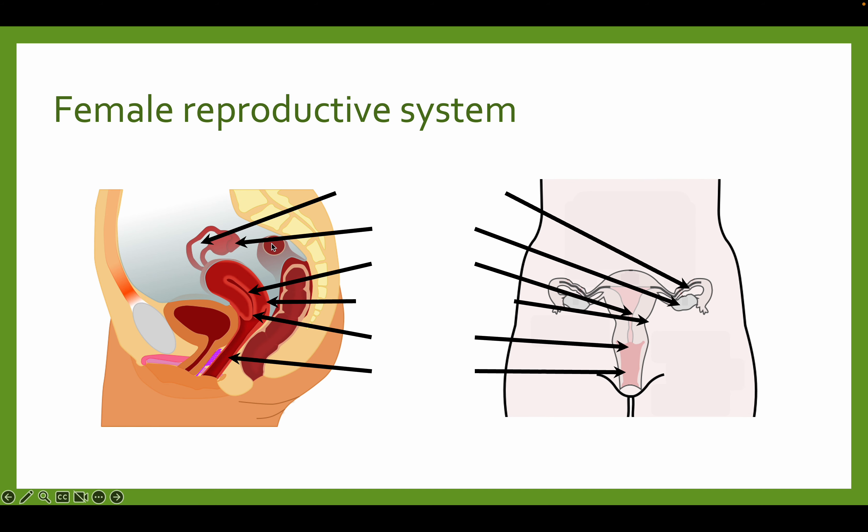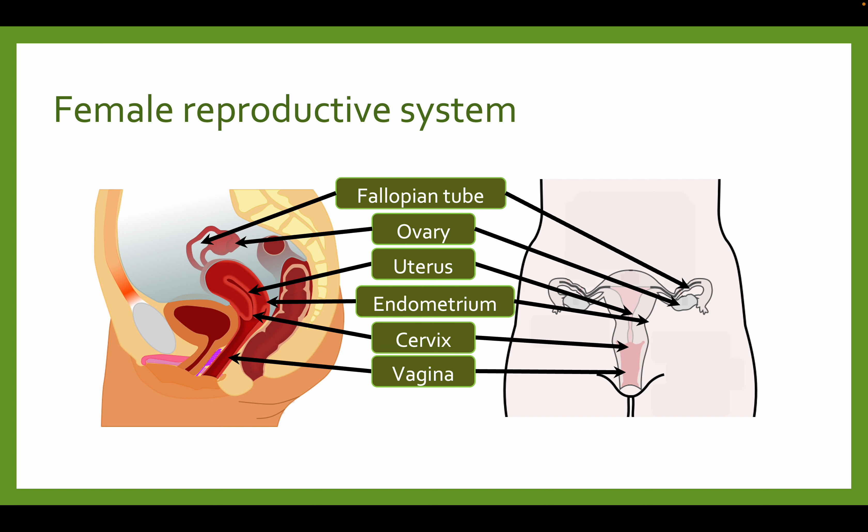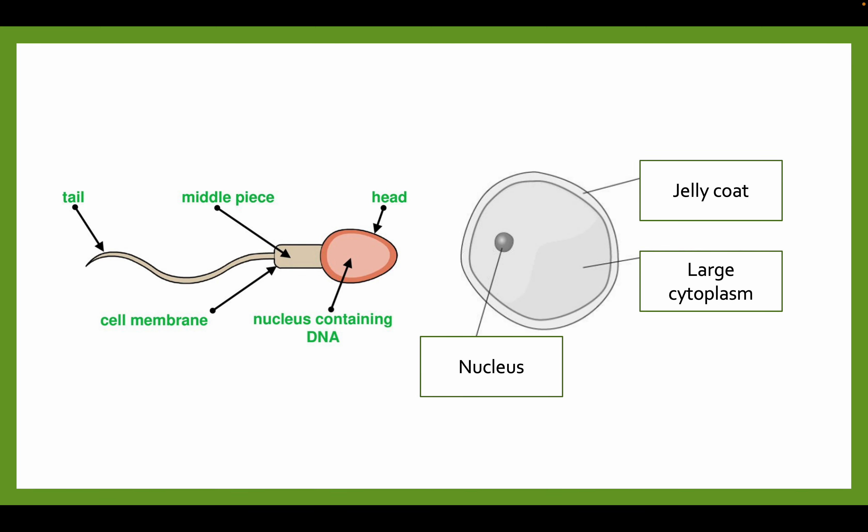To summarize the entire female reproductive system: we've got the fallopian tube, where the ovum is moved along and fertilization occurs if semen enters. Then the ovary, uterus, endometrium, cervix, and vagina. I highly recommend re-watching this video to learn all the different functions. Gametes are a scientific term for sex cells, and we'll look at that in the next video.